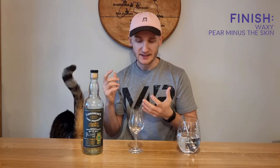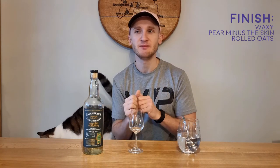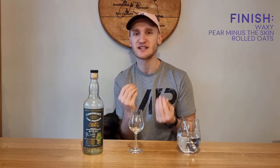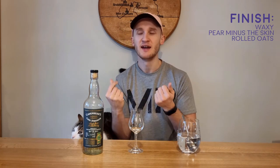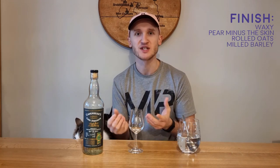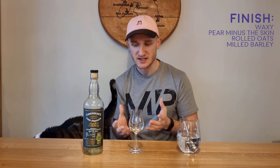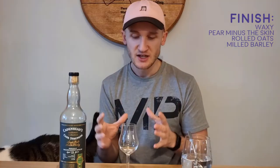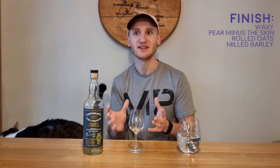So yeah, pears, waxy, more rolled oats. I was going to say porridge, but there's no creaminess here for me to say porridge — just maybe more rolled oats, more barley, more kind of grist. Yeah, just like being at a distillery, being at the mill and getting the barley all milled up and smelling it and tasting it — maybe a little hoppy or something. It's just a great whisky. It's well presented, and I don't think... It might have been good in sherry, but how this is presented at the moment is fantastic. I'm really enjoying it, if you couldn't tell. I'm trying not to finish it.